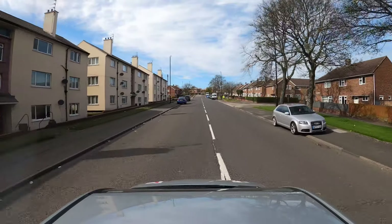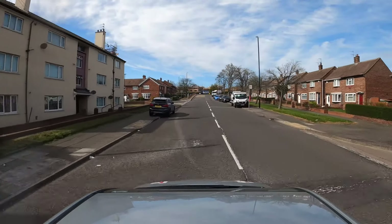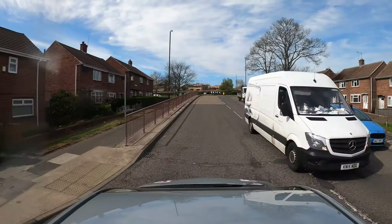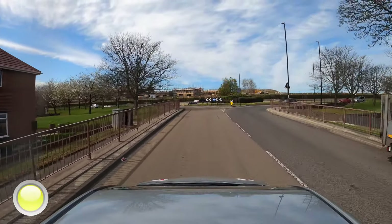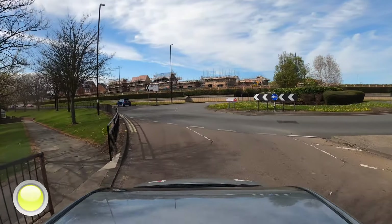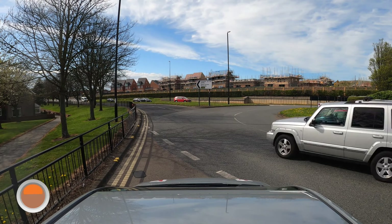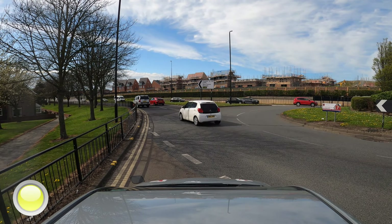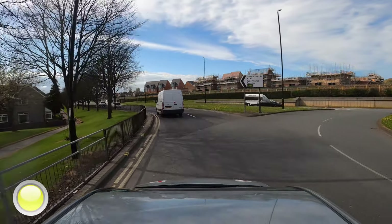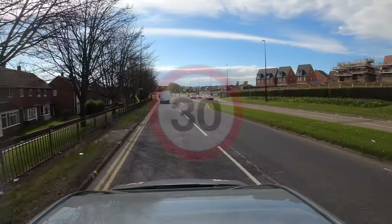Climbing up the bank towards the A183. When we get to the roundabout we're going to turn left. Checking mirrors, indicate left, look to your right, look at the traffic approaching from the right-hand side. When your gap appears, we'll make progress. It's still a 30mph speed limit on this section of the road.